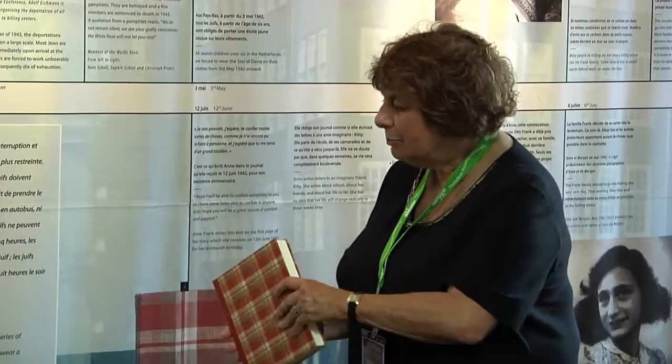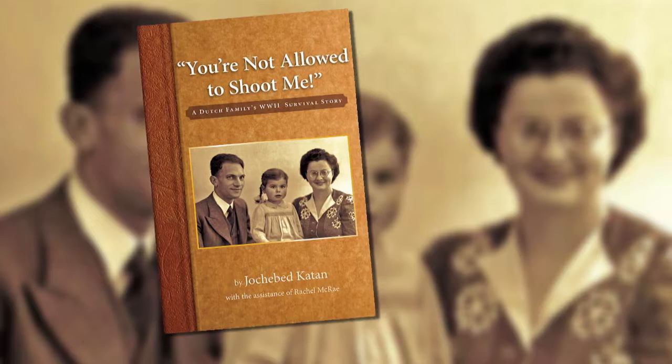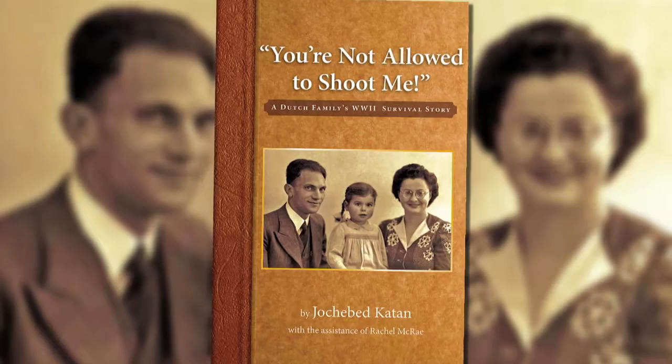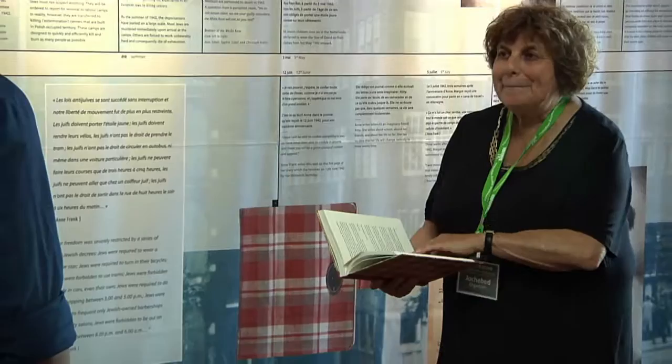I was born in the Jewish ghetto around the corner from the Anne Frank house, at the same time she was writing her diary. What to do in 1943 with a newborn Jewish girl — their first child? They feared for their lives and for mine because we could easily be rounded up. I was three months old when we were rounded up, and my mother had to give me away for my safety and for hers. She gave me to a total stranger, not looking her in the eyes because it was so hard to give away her firstborn — not knowing if she would ever see me again. I was born on the 12th of January 1943.